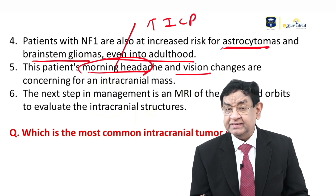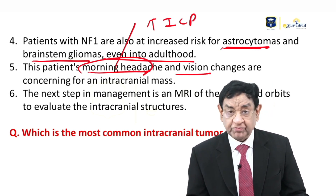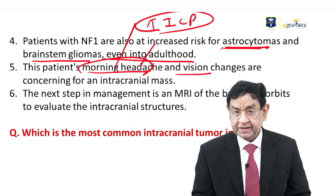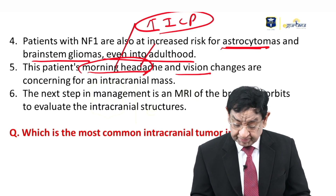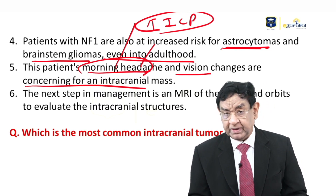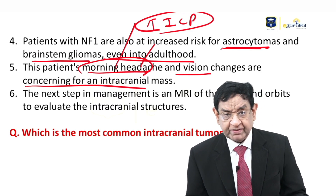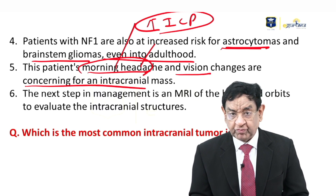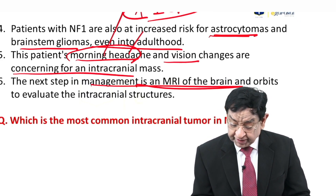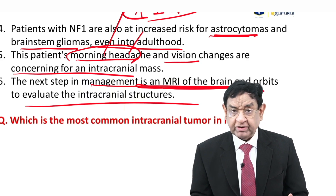Raised ICP does not necessarily mean a tumour is present — there are many causes of raised ICP — but brain tumour is one cause. The child is sleeping longer, has early morning headache and vomiting, and visual disturbance. These findings suggest a possible intracranial mass. Physical examination has confirmed the patient most likely has NF1. Therefore, it is mandated that we perform MRI of the brain and orbit to rule out intracranial masses or any malignancy.